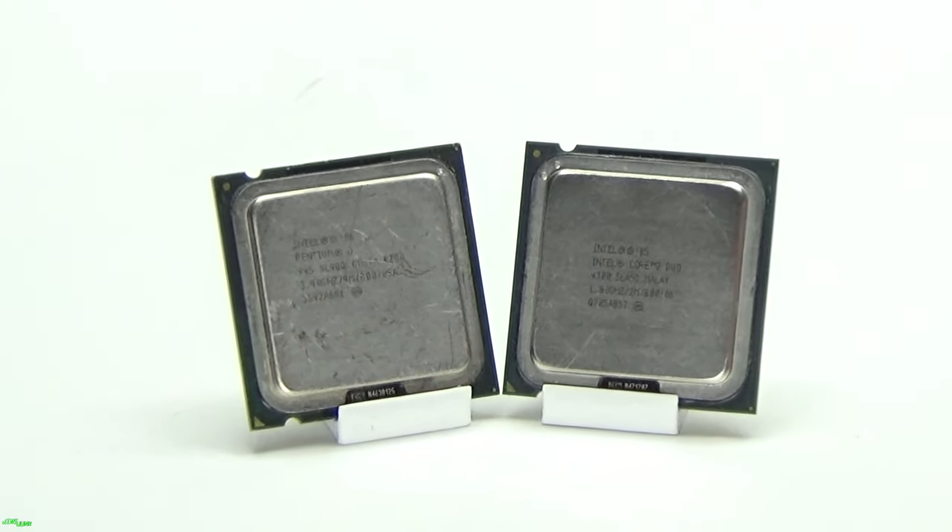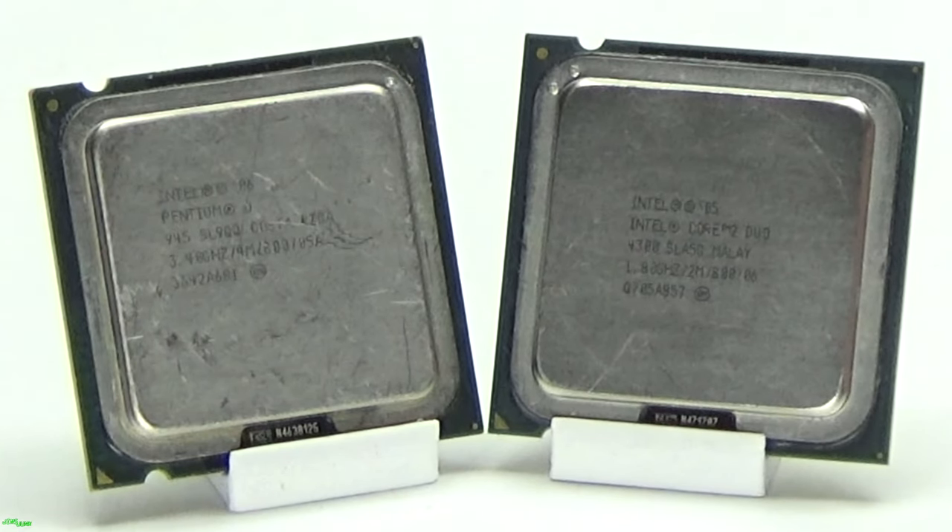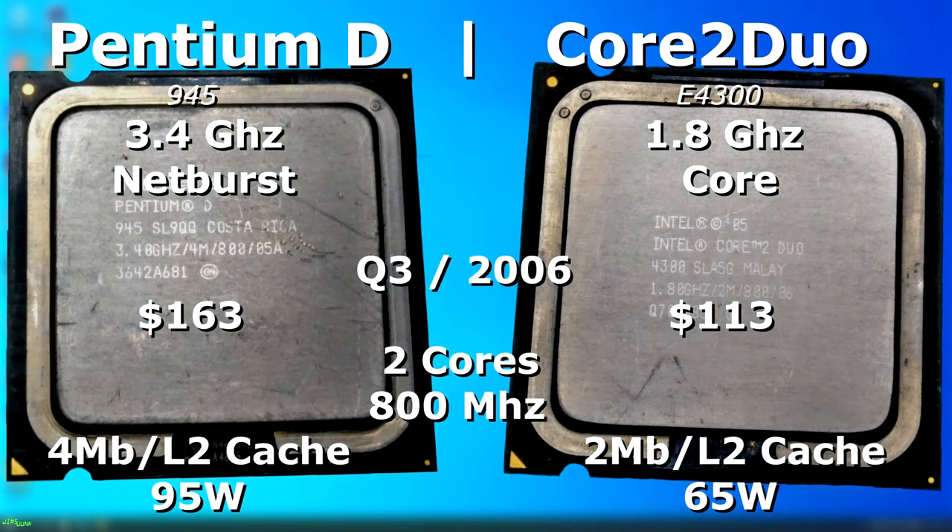The Pentium D and the Core 2 Duo — two chips that look the same but couldn't be more different under the hood. In this video I'll be testing the slowest Core 2 Duo versus one of the faster Pentium Ds. These two CPUs were actually released around the same time in Q3 of 2006, and both had two cores and both ran at an 800MHz frontside bus.